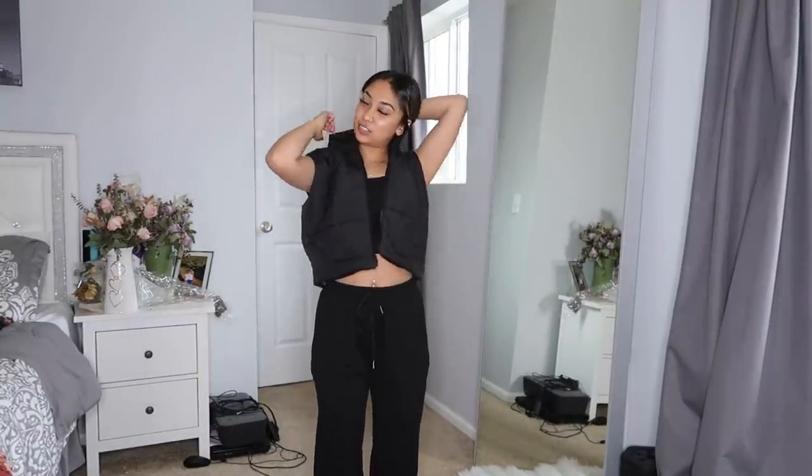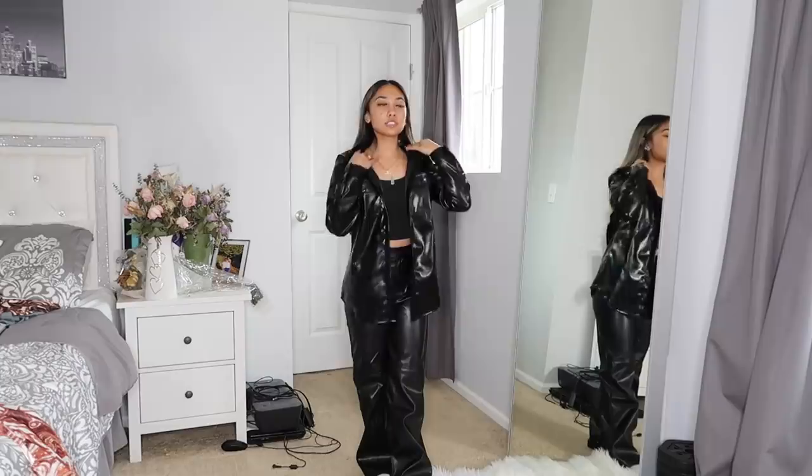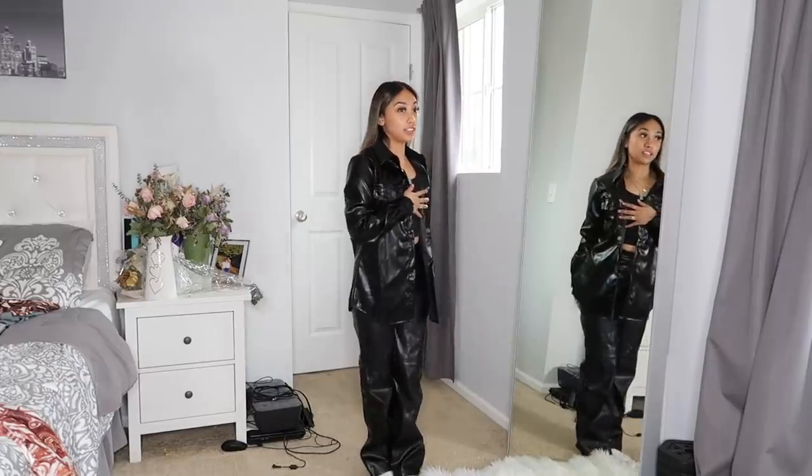I also got this black vest — I'd probably wear it with a long sleeve, but it's just a basic black vest. It's not part of a set or anything.